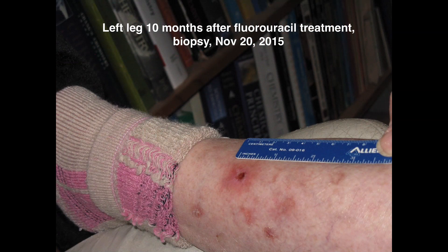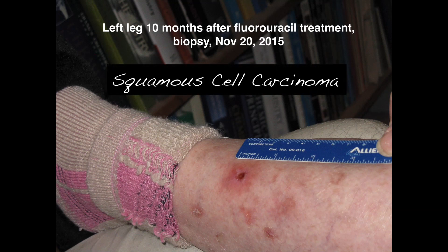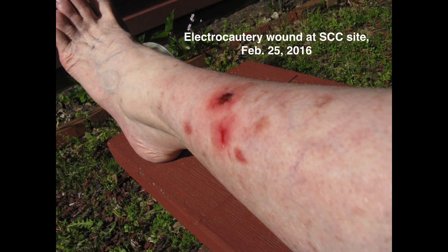Slight detour. We decided to do a biopsy. Remember the spot I pointed to previously? Biopsy indicated squamous cell carcinoma. This is the electrocautery wound where the squamous cell carcinoma was burned out. The spot to the left of it got inflamed from the tape from the wound covering.